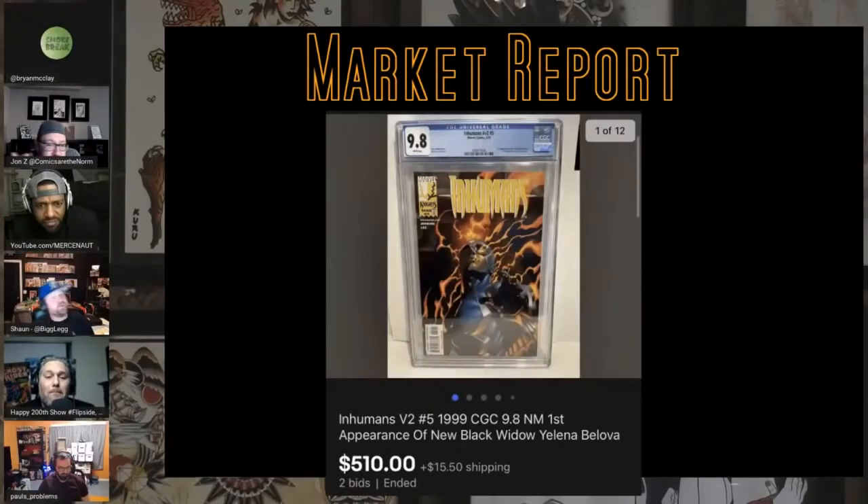I pulled up Elena because of the talk — looks like she's gained a little bit of heat again, but we'll wait and see what happens. I don't think that character's gone; might be a good time to keep an eye on it and think about buying.